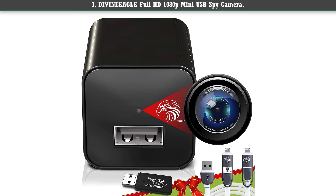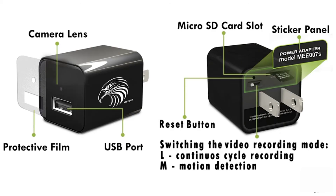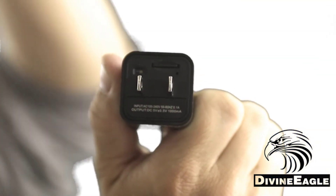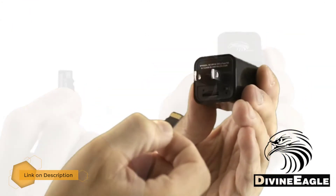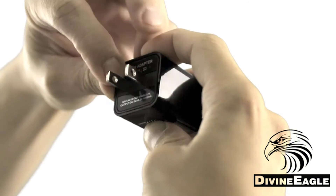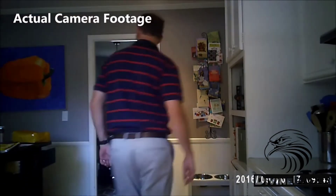Number 1: the Divine Eagle Full HD 1080p Mini USB Spy Camera. This is a smart 2-inch mini device that works both as a standard USB charger for mobile devices and a spy camera. It has the ability to record full HD 1080p videos with a 90-degree viewing angle. The camera doesn't require Wi-Fi — just insert a micro SD card up to 256 gigabytes and plug in the device to start recording. It automatically records and overwrites the oldest files when full to support continuous recording.